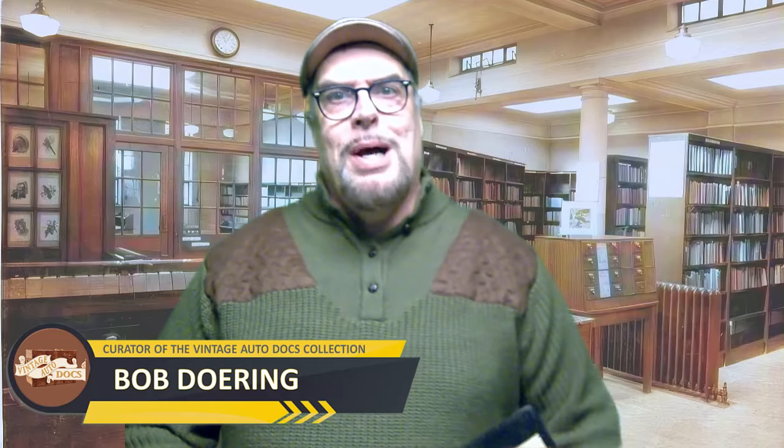Hi there, I'm Bob Doering, curator of the Vintage Auto Docs collection. In this episode, we uncover a gem — an ad from 1968 featuring the Pontiac Bonneville. We'll analyze it first before delving into some of the fascinating stories behind its creation and the backstories behind the car it depicts. Join me as I take you through both aspects in detail. Let's get started.